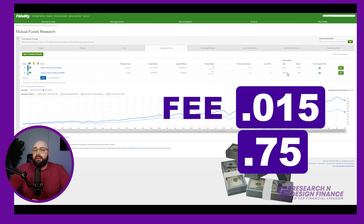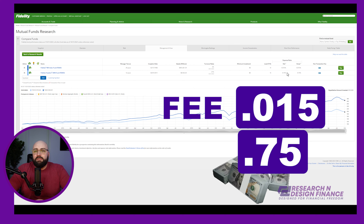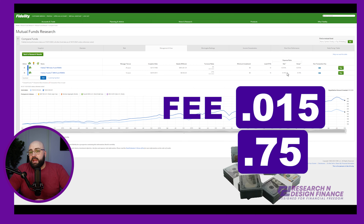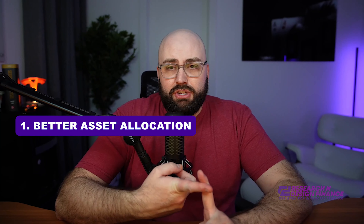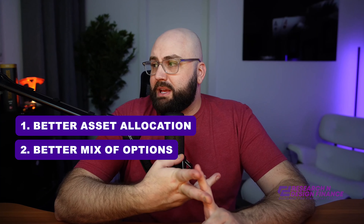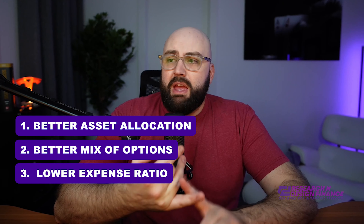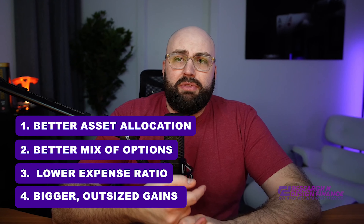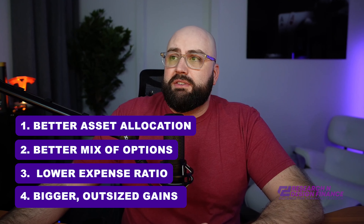0.75 is almost getting close to 1% — we're almost in actively managed portfolio territory, where I would expect the losses or the gains to be much superior to passive. So not only am I getting better asset allocation, I'm getting a better mix of options, I'm getting a lower expense ratio, and I'm getting outsized gains with the 500 index fund. Those are all huge reasons I moved over.